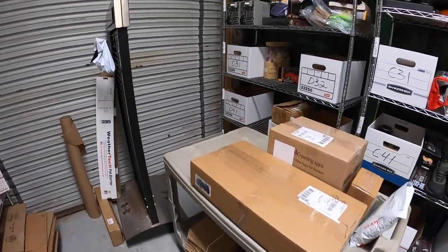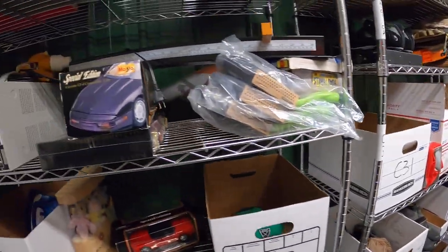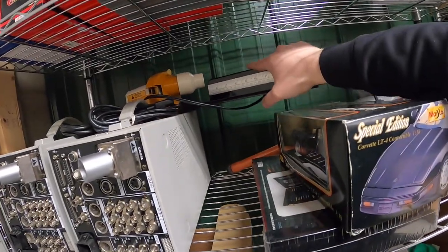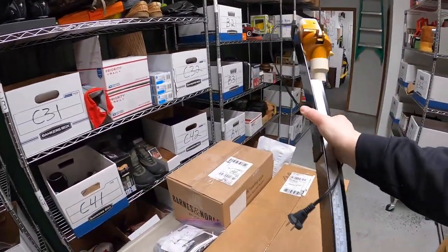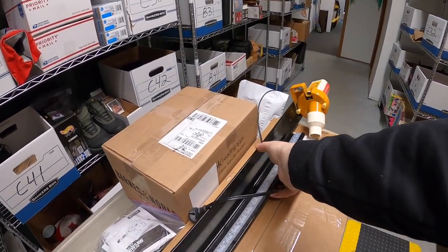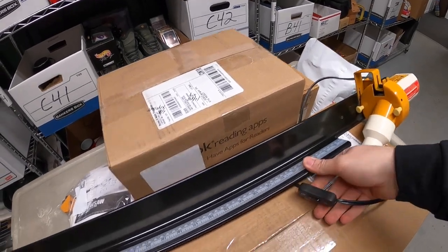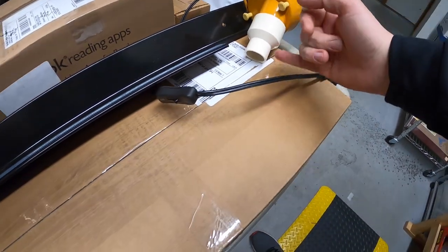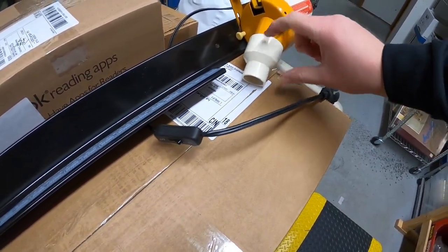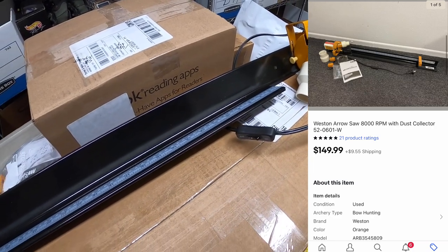Next thing going out is an arrow saw. I've got the attachments for it and the actual saw itself. This is part of that big hunting buy I just made. I didn't even know these kind of things existed. This is to cut arrows — you measure them out here and then put them through there and cut it. There's a dust collector for the scraps. This sold for $149.99 plus shipping.